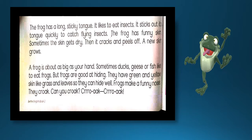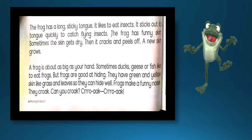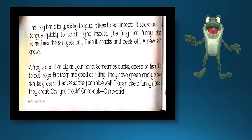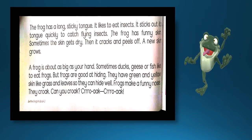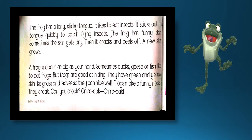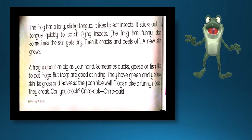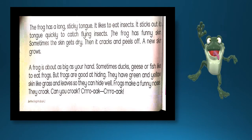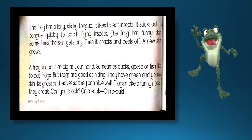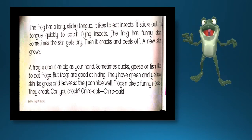Frogs make a funny noise. مینڈک مزاحیہ سی آواز نکالتے ہیں۔ They croak. Can you croak? اگر رات کے وقت آپ کے قریب کہیں پانی کھڑا ہو تو مینڈک کی آوازیں آتی ہیں — جیسے وہ ساری رات بولتا ہے: croak!